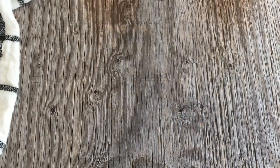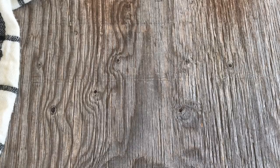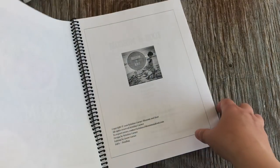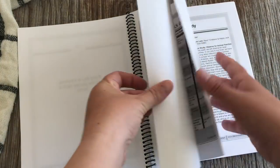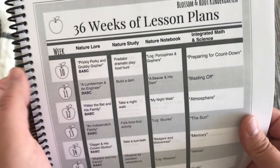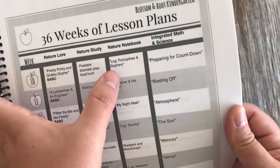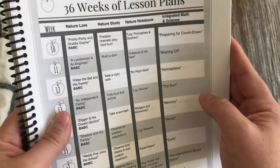Next let's talk about nature study. We're using Blossom and Root Kindergarten for nature study, and the nature study parent guide is in the same book as the science curriculum. A typical week tells you what you'll be reading for nature lore — a story to inspire your nature study lesson that week — then the nature study lesson itself, what they'll write in their nature notebook, and the science program prompt.